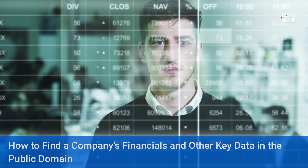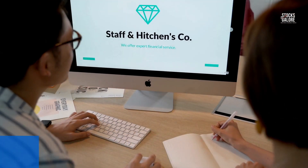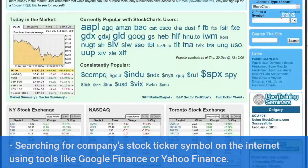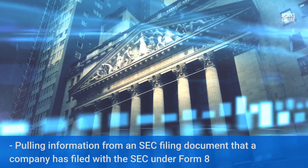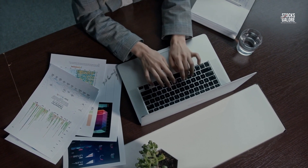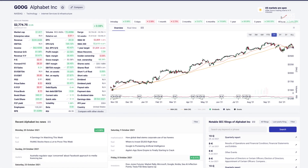How to find a company's financials and other key data in the public domain? There are multiple ways to find data related to financials of any company. They include searching for keywords in company name on search engines like Google and Bing, scouring for information on companies' websites or annual reports, searching for companies' stock ticker symbol using tools like Google Finance or Yahoo Finance, looking up a company's historical performance in a database such as FactSet or Bloomberg Businessweek, and pulling information from an SEC filing document under Form 8-K. You can also check sites like Investopedia.com and MotleyFool.com for general company information, as well as other financial sites depending on your specific needs.